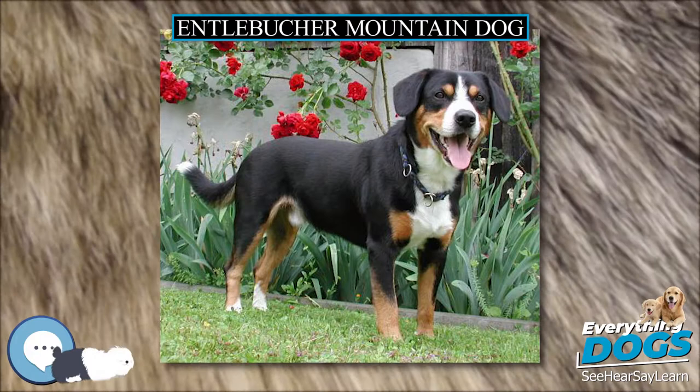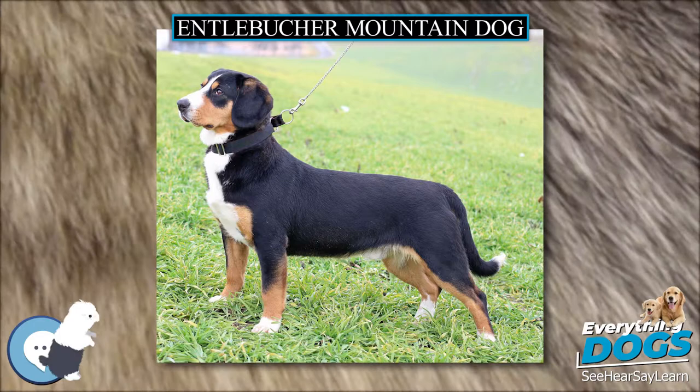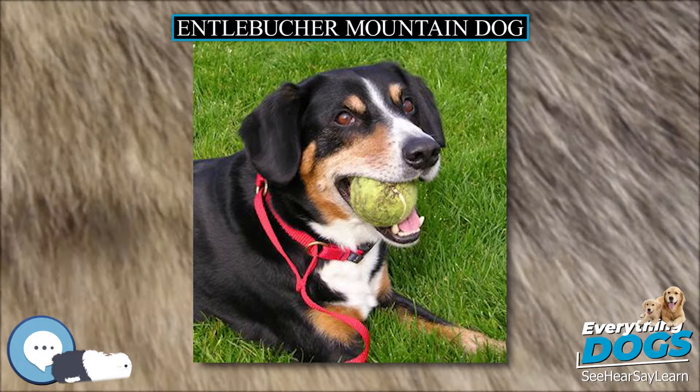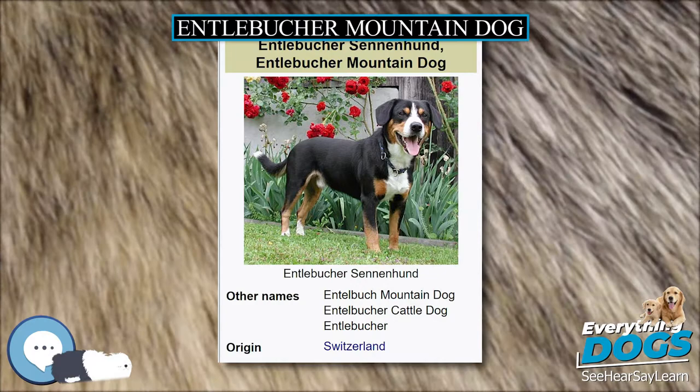The Entelbücher Sennenhund, or Entelbücher Mountain Dog, is a medium-sized herding dog. It is the smallest of the four regional breeds that constitute the Sennenhund dog type. The name Sennenhund refers to people called Senn, herders in the Swiss Alps. Entelbücher is a region in the canton of Lucerne in Switzerland. The breed is also known in English as the Entelbücher Mountain Dog, Entelbücher Cattle Dog, and similar combinations.